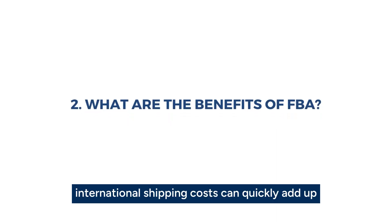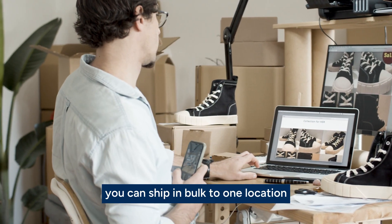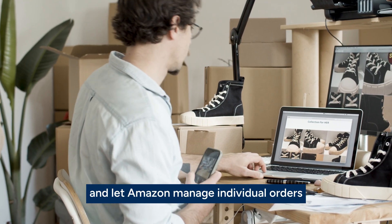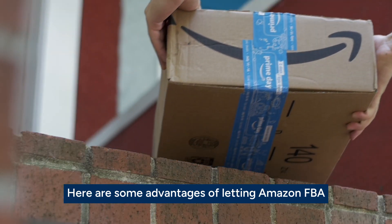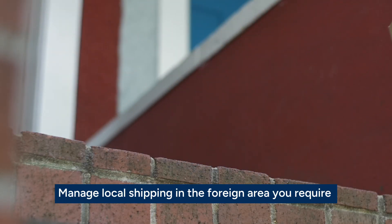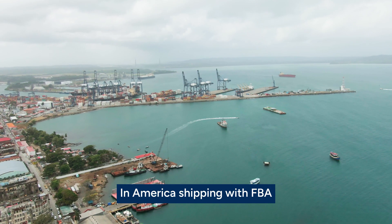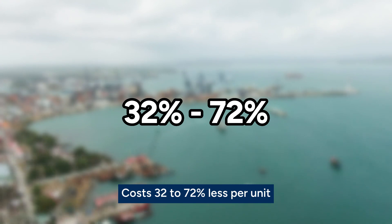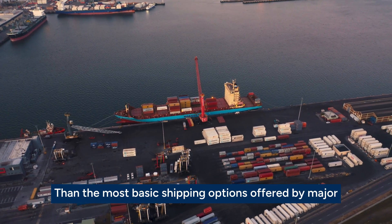What are the benefits of FBA? International shipping costs can quickly add up. With Amazon FBA, you can ship in bulk to one location and let Amazon manage individual orders. Here are some advantages of letting Amazon FBA manage local shipping in the foreign area you require. One, cost-effective: in America, shipping with FBA costs 32 to 72% less per unit than the most basic shipping options offered by major American carriers.